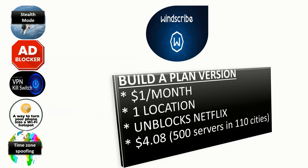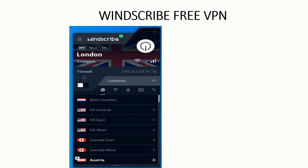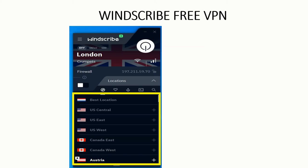Another Winscribe plan at $4.08 per month gives access to 500 servers in 10 different cities, plus streaming platforms and torrenting. In the free version, Winscribe gives access to 10 different countries. Without registering, you get 2 GB of data per month; after signing up, you can access up to 10 GB of data per month.